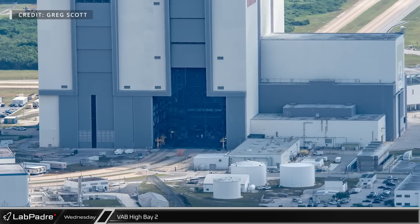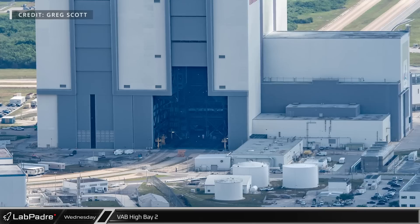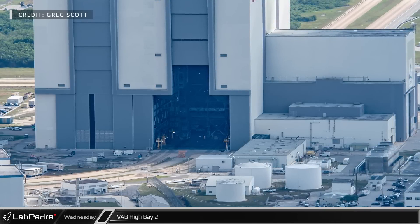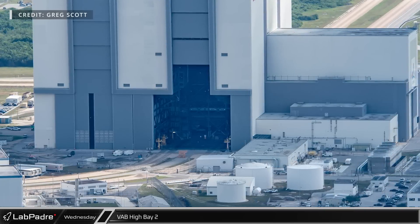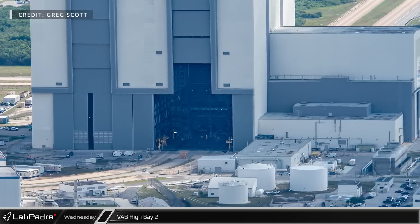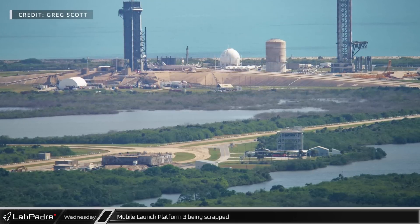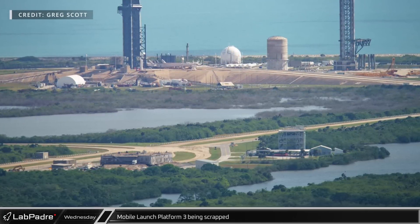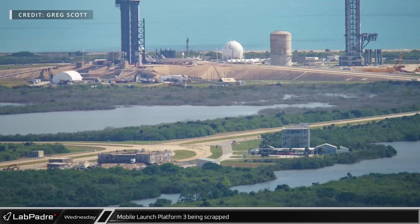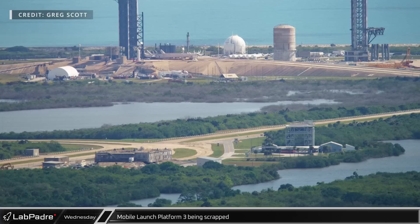Back in 2019, NASA leased High Bay 2 in the Vehicle Assembly Building along with Mobile Launch Platform 3 to Northrop Grumman for their now cancelled Omega rocket. The lower doors of the bay were opened during the flyover, allowing us a rare glimpse into the massive bay. Following the Saturn causeway out towards the coast, Mobile Launch Platform 3 has been parked next to the Launch Complex 39 observation gantry where it is being scrapped now that Northrop Grumman no longer plans to use it.